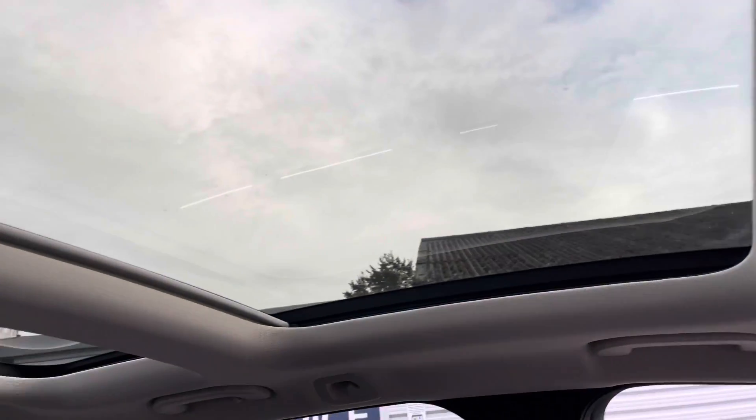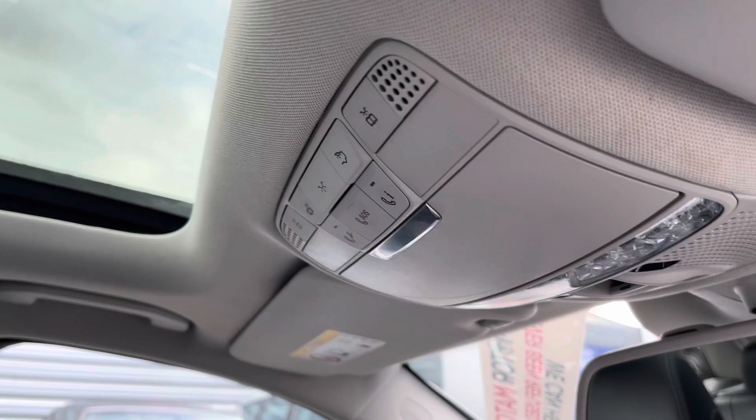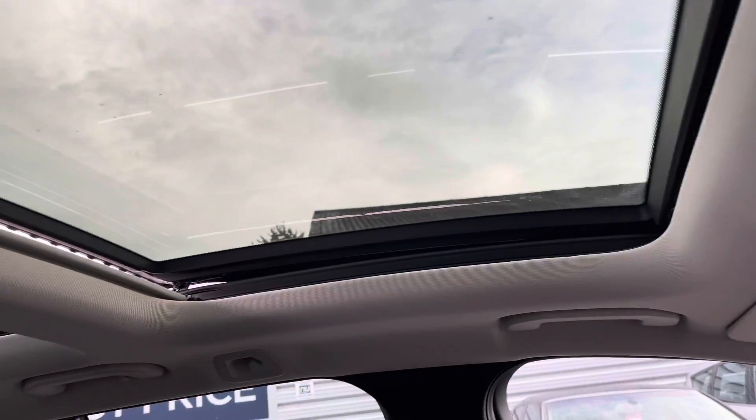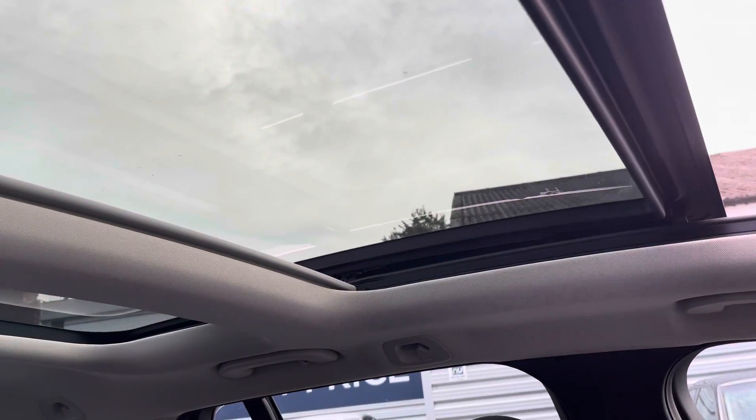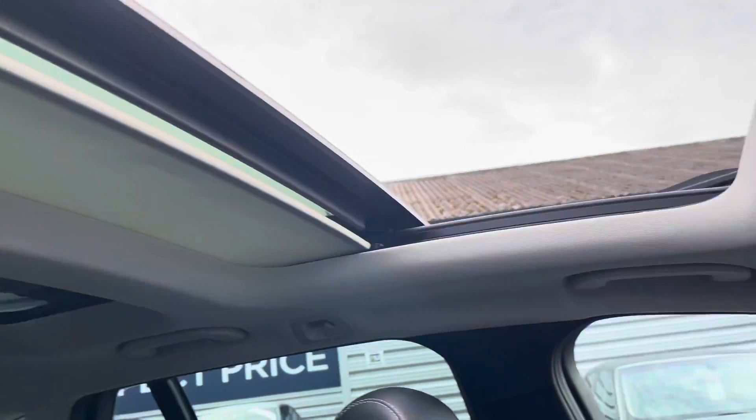A very nice feature you have up top, ideal for those sunny days, is a panoramic sunroof. It opens up nice and wide, letting plenty of fresh air and light into the vehicle and making it feel even more spacious.